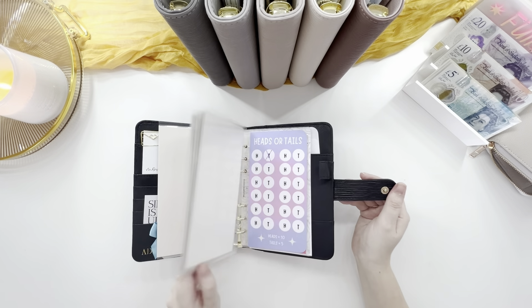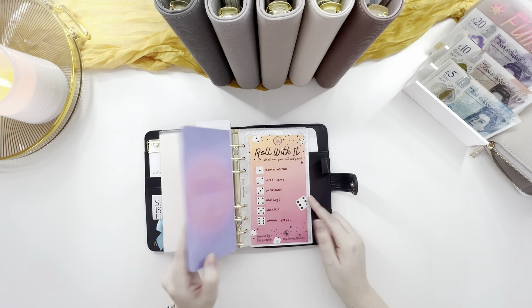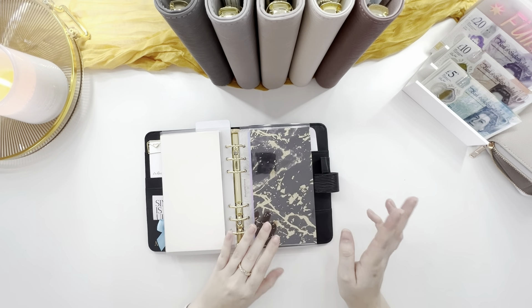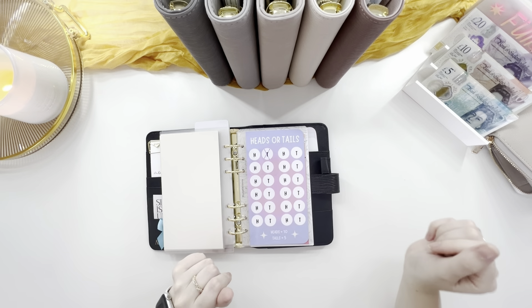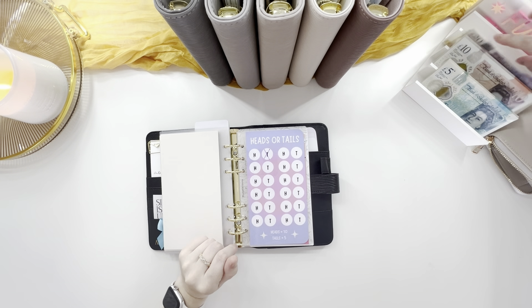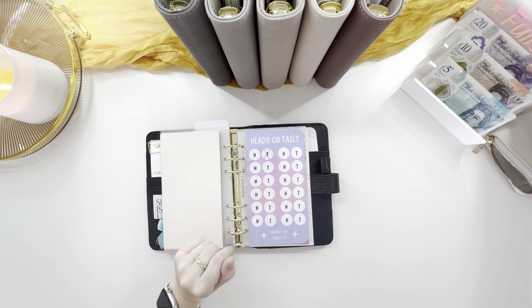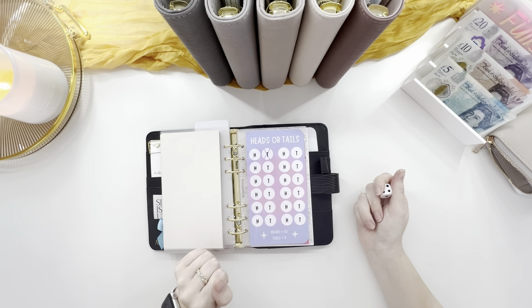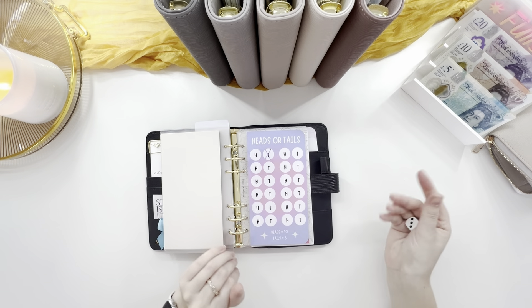I've got heads or tails from Budget with Shan and a roll of it from my manuals. I've just realised my coins are all in the tin, so I have nothing to flip — I'm going to roll the dice instead. Let's say heads is odd and even is tails.